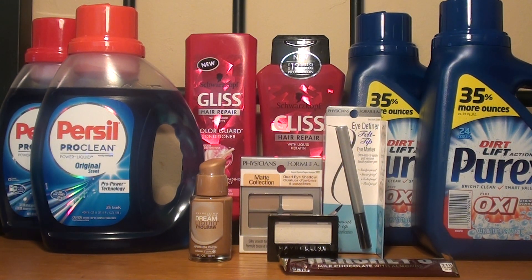I purchased the Dream Liquid Mousse foundation, normally $10.49, and the eyeshadow, which at my store is $3.79, for a combined total of $14.28. I had a personalized coupon for $2 off any Maybelline product, the mystery coupon for $4 off any Maybelline cosmetics, a manufacturer coupon for $2 off any one foundation, and $1 off any eyeshadow or eyeliner. After those coupons it was $5.28, and I got back the $5 ExtraCare Buck, making it $0.28 for both.